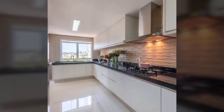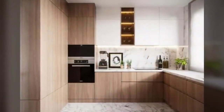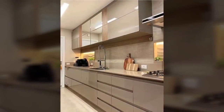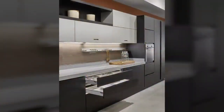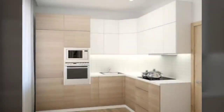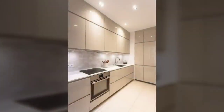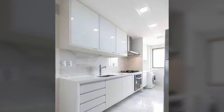Number two: ideal countertop height. The standard counter height of a kitchen is usually decided by the average height of people in the country. In India, the counter height is generally between 820mm to 860mm — it's comfortable for most people to work at. Ensure that the space between your kitchen cabinets and the countertop is not too much. If it's too high, it may be difficult for shorter people to reach the upper shelves.